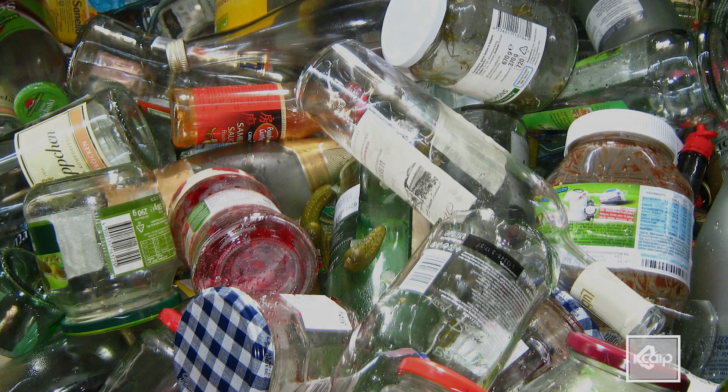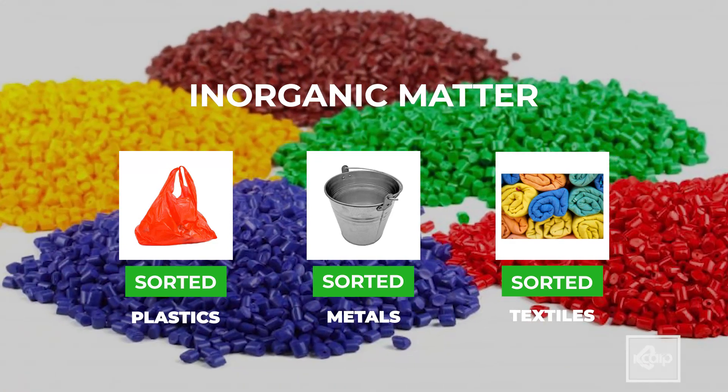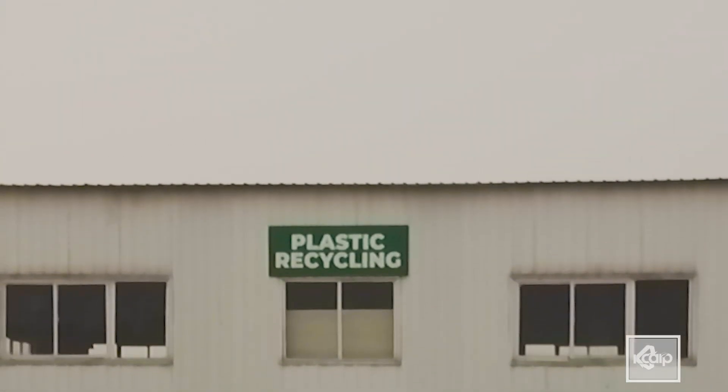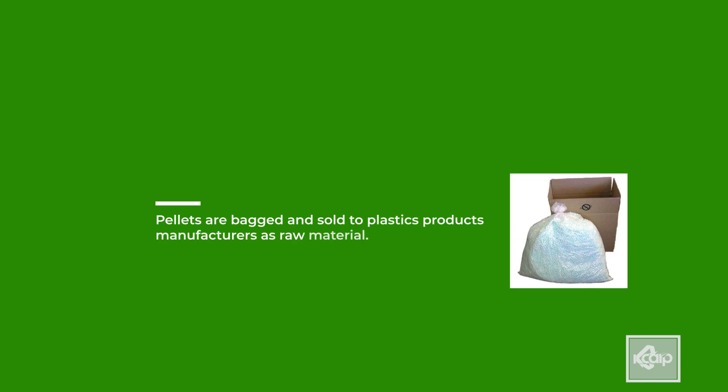The sorted inorganic matter — plastics, metals, textiles, paper, and glass among others — are semi-processed on site. At the plastics recycling center, the plastics undergo washing, shredding, extrusion, and pelletizing. The pellets are bagged and sold to plastics product manufacturers as raw material.